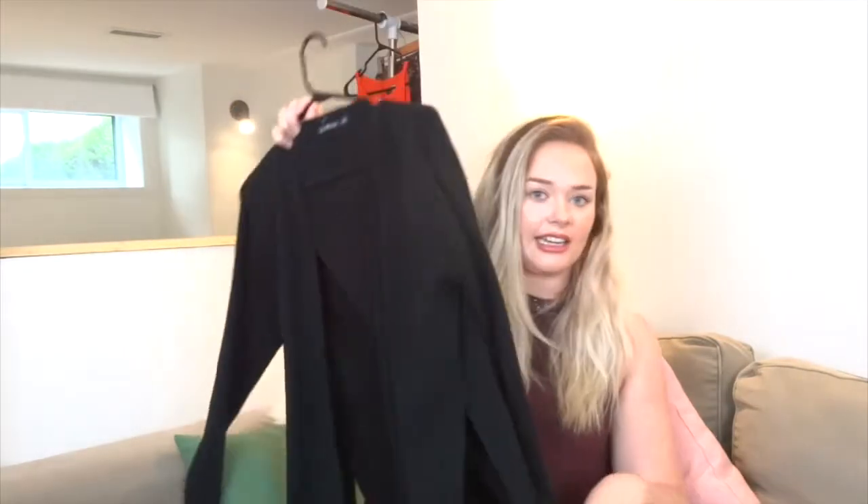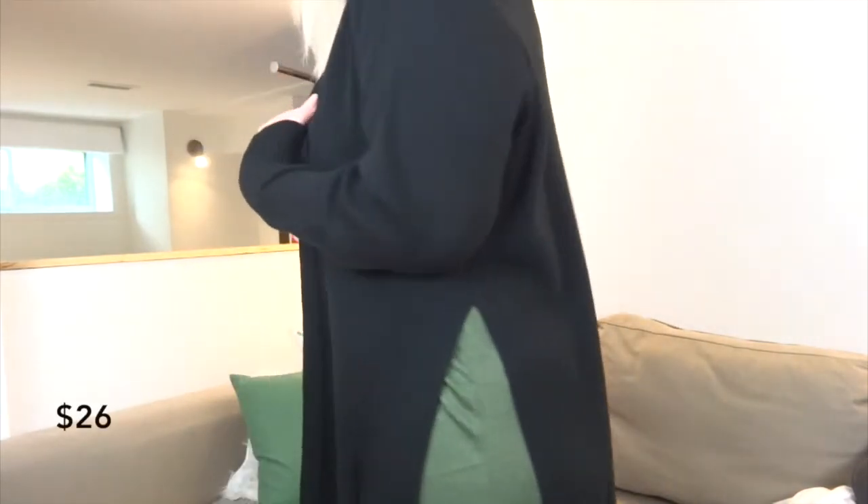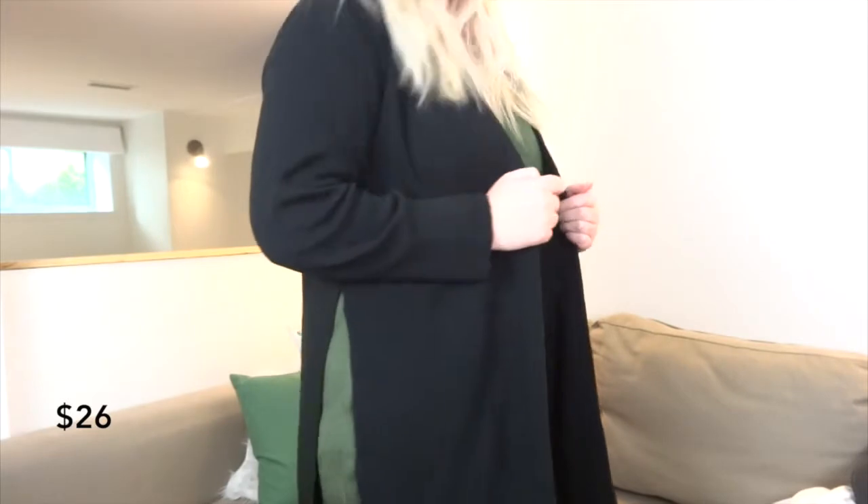The last piece of clothing I decided to keep is this cardigan. It has a side split which gives it a nice detail. I basically got this for work so that when it gets a little bit colder I'll be able to pop it on. It is good quality, quite thick material - I got it in size medium to large and it fits really nicely. It's going to be perfect for those cold nights or going into autumn and fall. This item was $26.